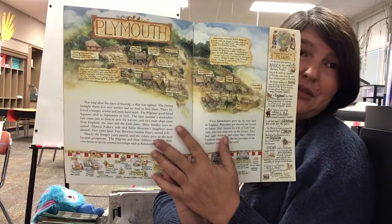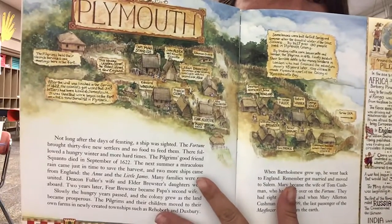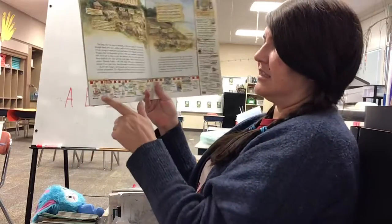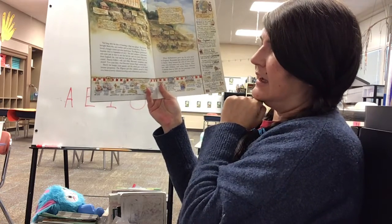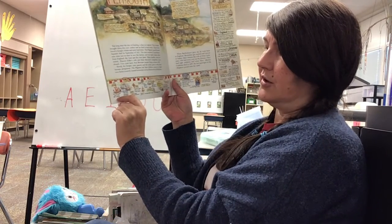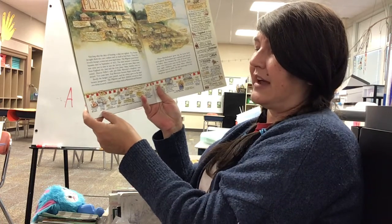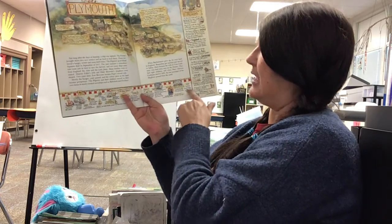We also have a map of Plymouth. Remember Plymouth is where the pilgrims built their homes, so this talks about the Plymouth colony and tells you what you'll find and where. Down on the bottom we have a timeline showing when different boats came to the New World. It shows that in 1002 Leif Erikson sailed to the New World — before Columbus. In 1492 Columbus found Hispaniola and Cuba, and then we have different voyages and explorations that came to the New World.